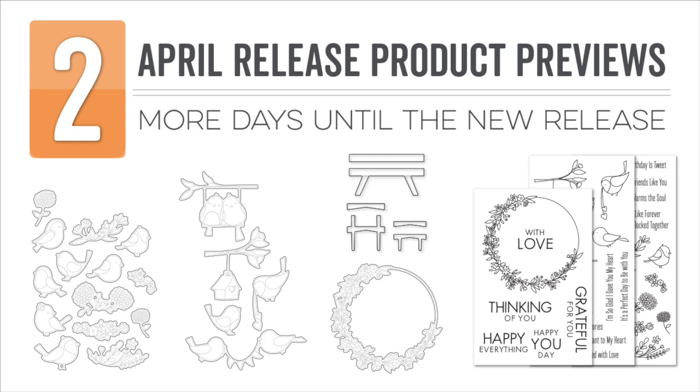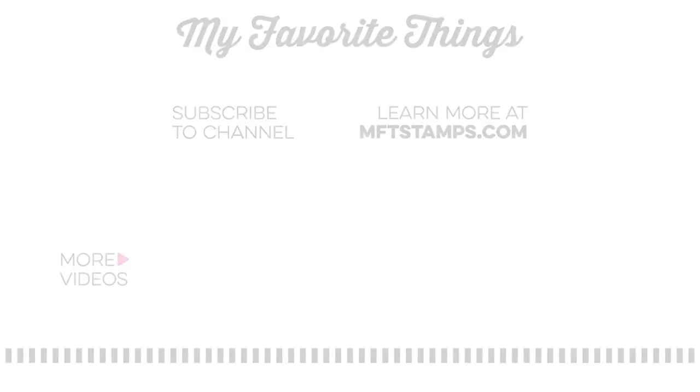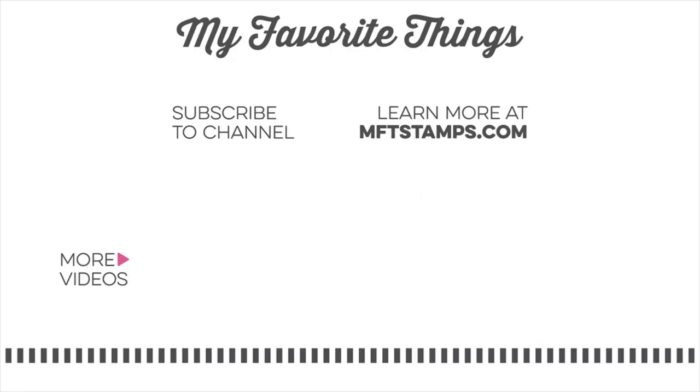All of the products featured in today's video will be available at My Favorite Things on April 13th at 10 a.m. Eastern. Thank you so much for joining me in today's video, and make sure to join me tomorrow for one more day of countdown fun.